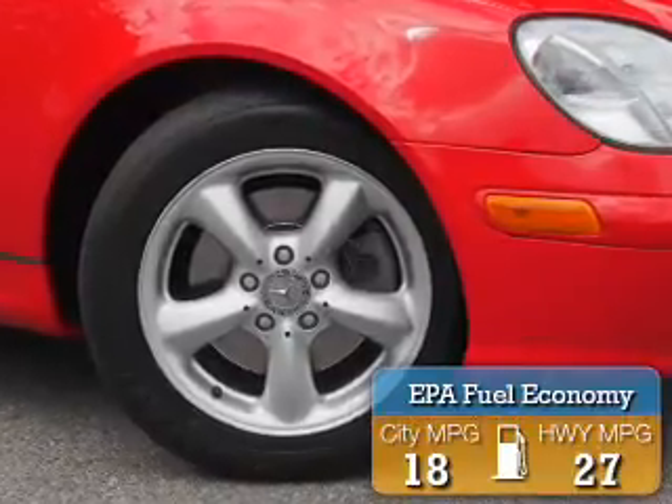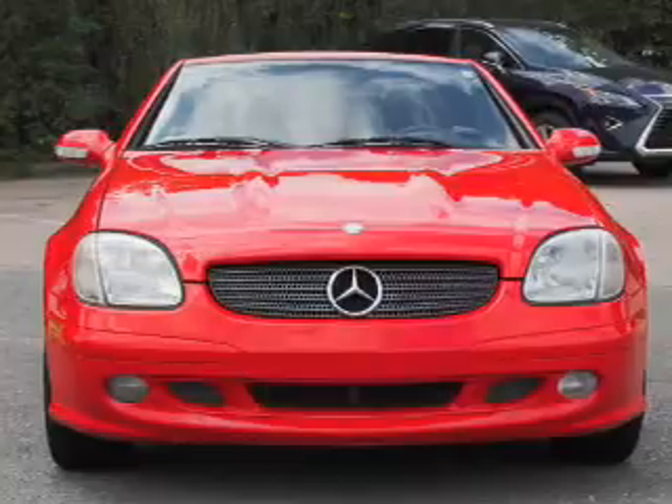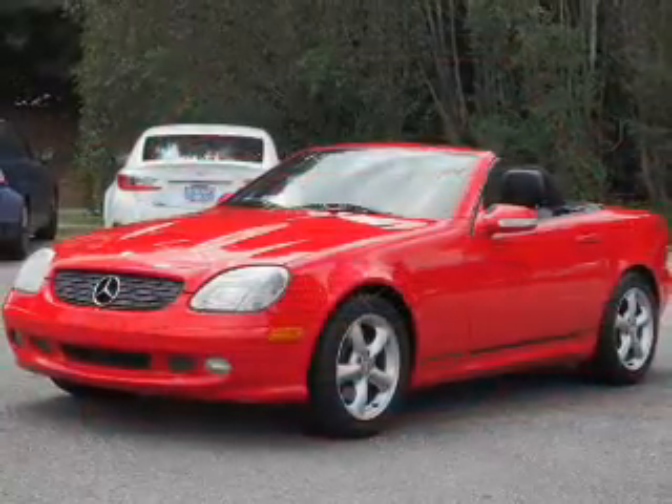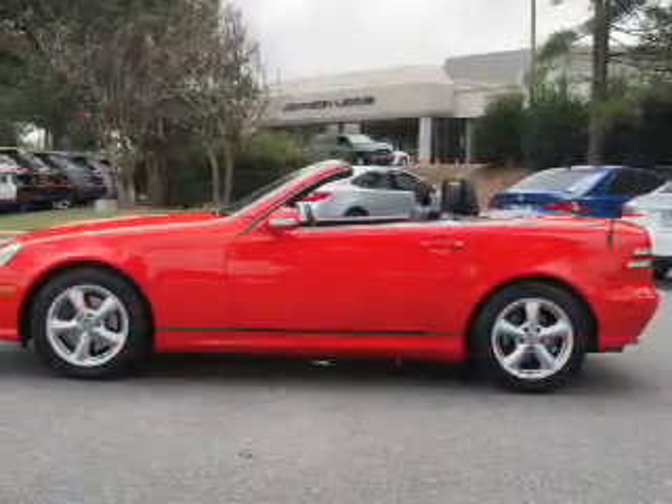Great fuel efficiency saves you money by requiring fewer trips to the gas station. The features include a retractable hardtop, auto-dimming mirrors, an alarm system, keyless entry, traction control, stability control, and anti-lock brakes.